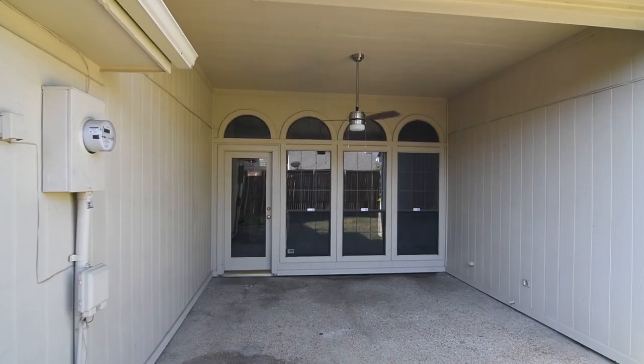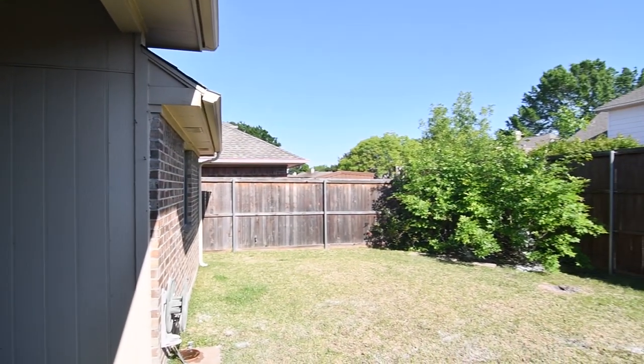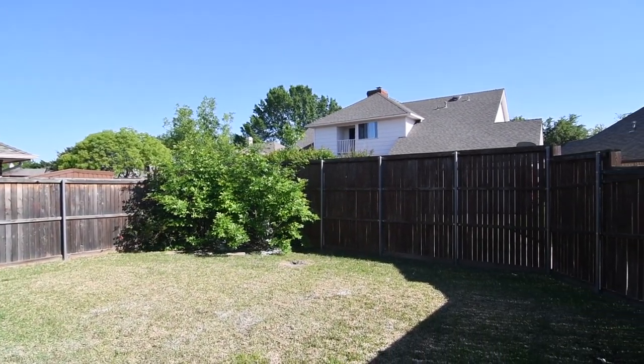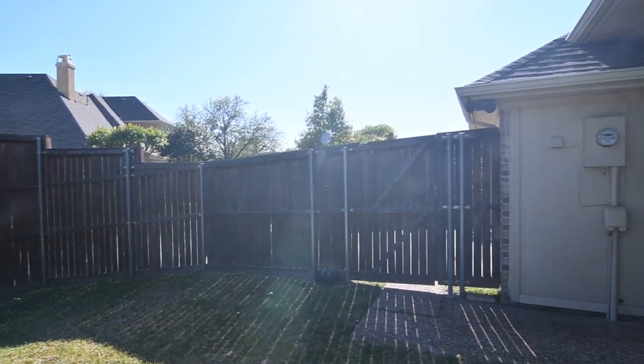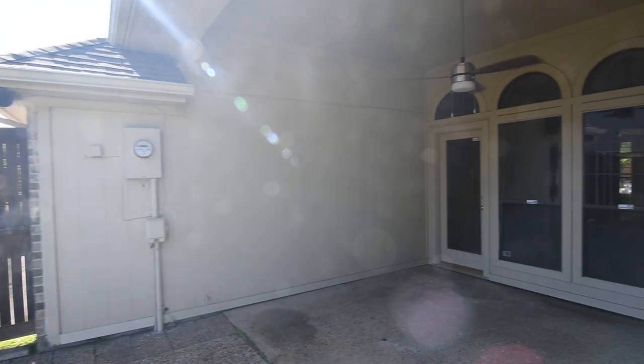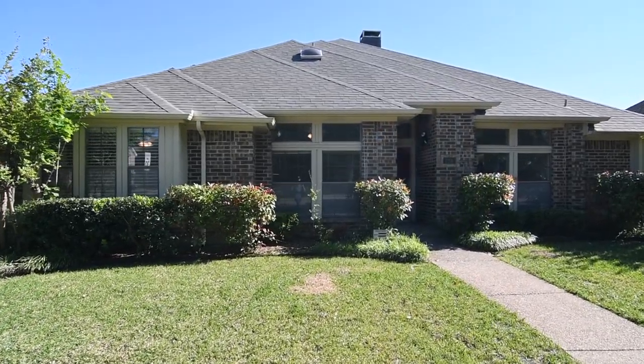Outside, a peaceful and private backyard awaits, offering an inviting covered patio with gas connection for your grill and a full sprinkler system supporting both the front and backyards. This home is north-facing, so your outdoor living space will be comfortably shady during the summer.